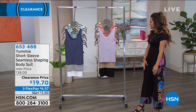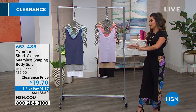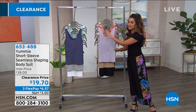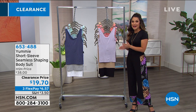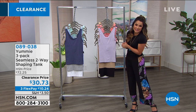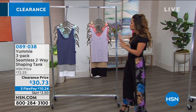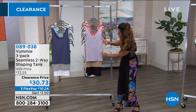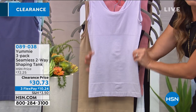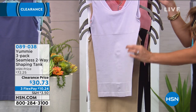The bodysuit is coming up for only $19 and 70 cents, only available in black, and $6.57 to get home via FlexPay. Speaking of great tops that also qualify as outerwear — you can wear it two ways. In the front you've got a scoop, in the back it's a V-neck. You're getting a three-pack today — in the host's shopping brain that's six shirts. This is the seamless two-way shaping tank.